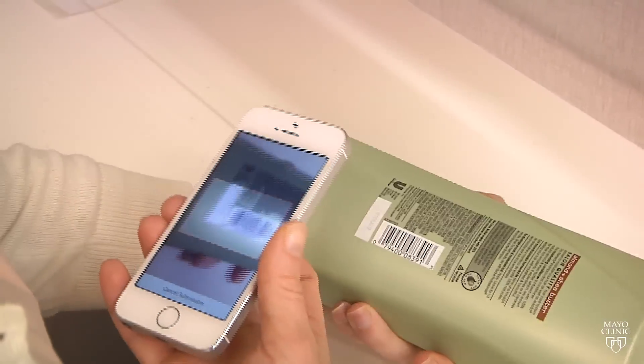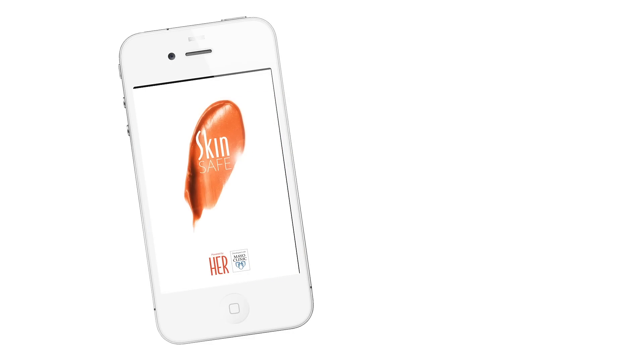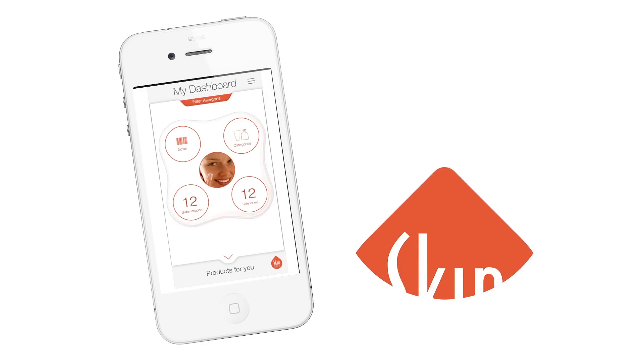So to help people know for sure if skin care products won't irritate their skin, Dr. James Yannis and his team developed a smartphone app called SkinSafe. If you have sensitive skin,